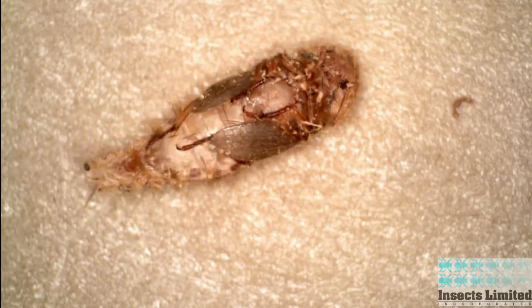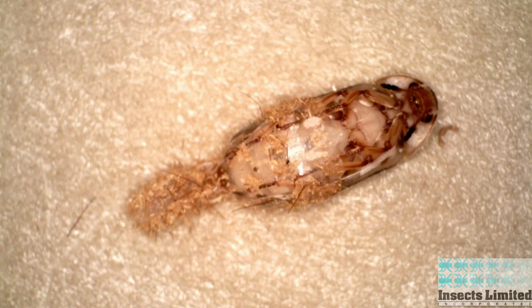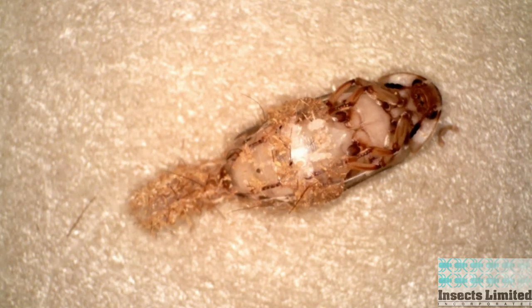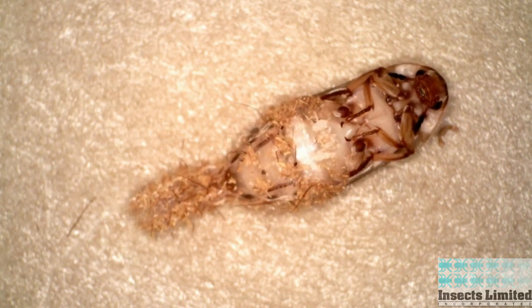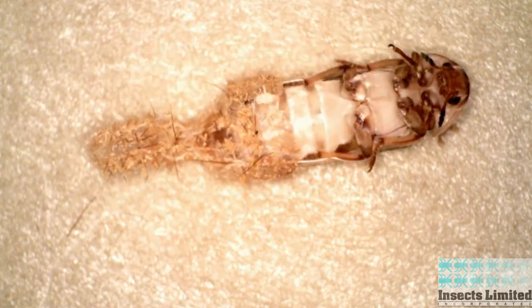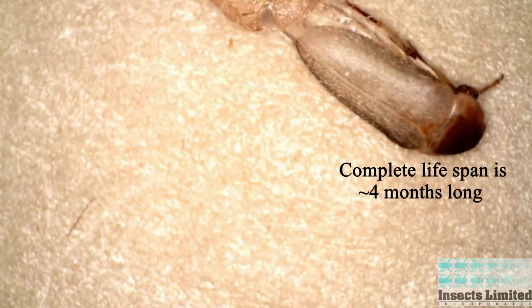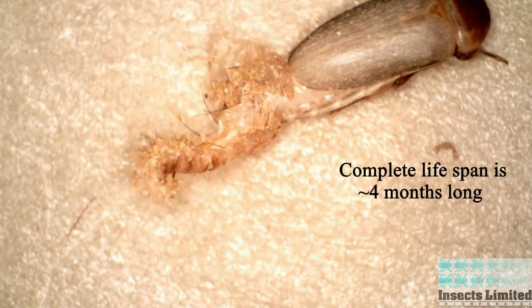The time spent in the pupal stage lasts about one week, and the transformation during this pupal period is striking. The newly emerged adults come out with a soft exoskeleton, but as this exterior chitin layer hardens, the beetle darkens. Adults live from two to three months and can mate only a few days after emergence, with a complete lifespan of about four months.